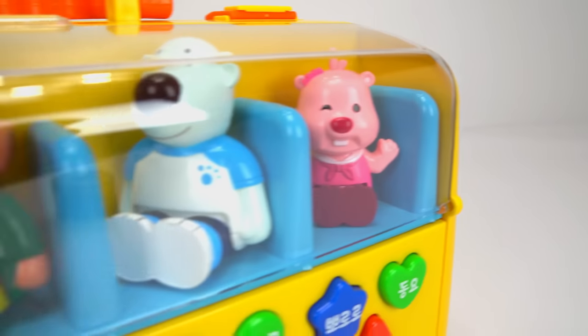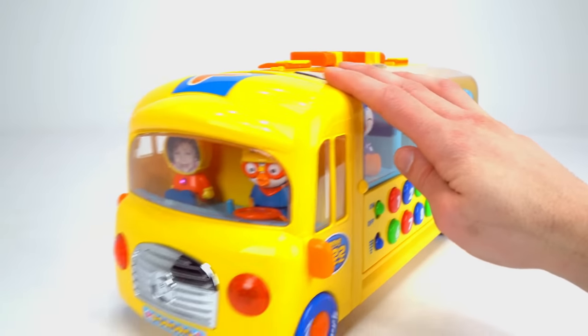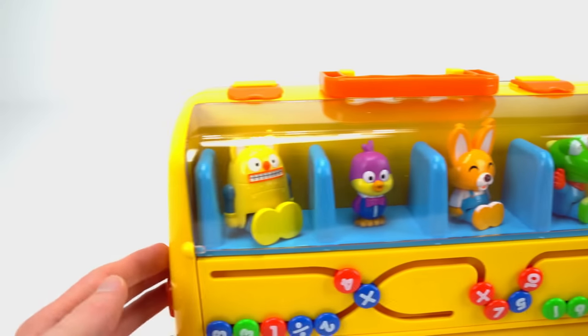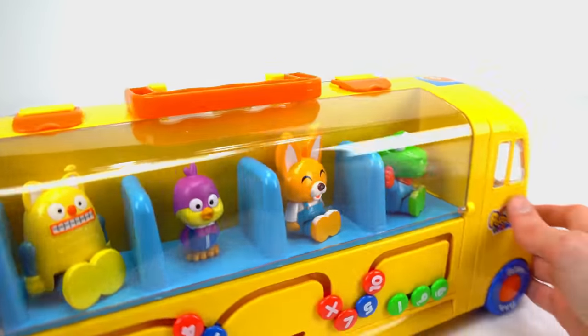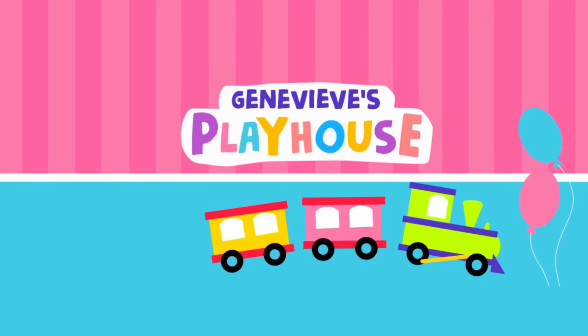Look at all of our friends ready for school on Pororo's bus — hooray! I'd like to give a special shout out to Nicoletta Bouzea for answering our secret question in one of our previous videos. Thanks for watching, guys — I hope everyone had as much fun as I did. Bye! It's Genevieve's Playhouse.